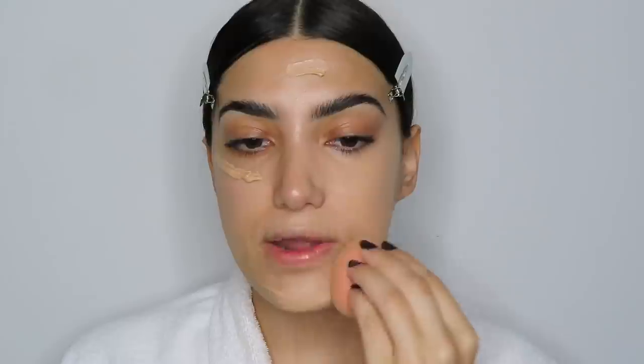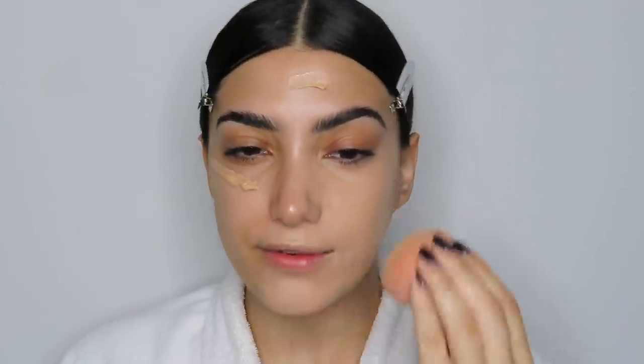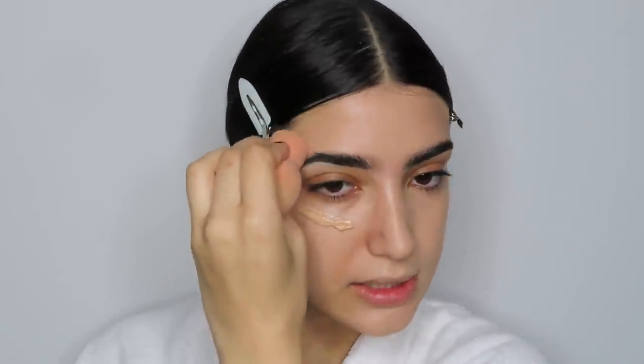My face is finally feeling back to normal. For foundation I'm using the Milani Two-in-One Conceal and Perfect, tapping that into the skin with a sponge. I love using a sponge with medium to full coverage foundation — it picks up excess product and applies it better than a brush. I have very light peach fuzz on my face; I do laser but still grow thin hair. I shave my face and it makes foundation go on so much smoother — I have an upcoming video on exactly how I do that.